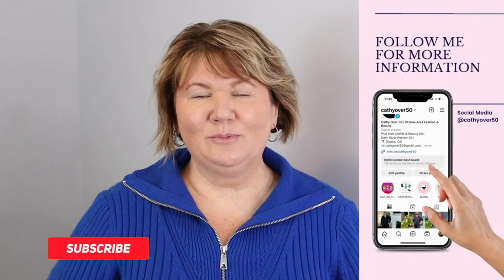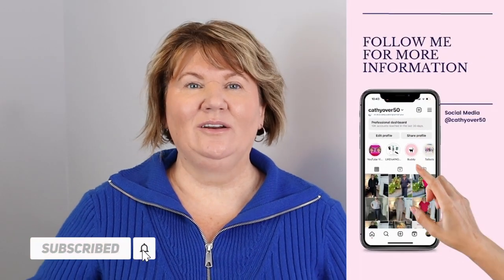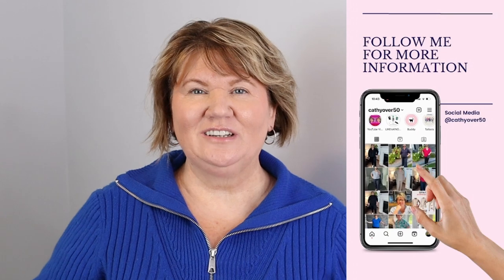If you enjoyed my video please give it a thumbs up. If you haven't subscribed, please do so — it's 100 percent free. Over 50 percent of you watching have not subscribed. I do my best to bring you two to three videos every week on topics that interest us women over 50. Thanks for watching, I'll see you soon — bye!